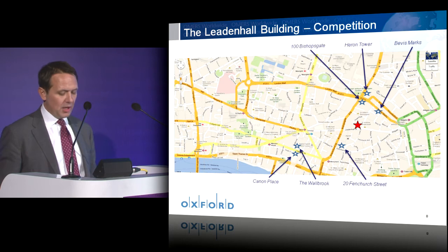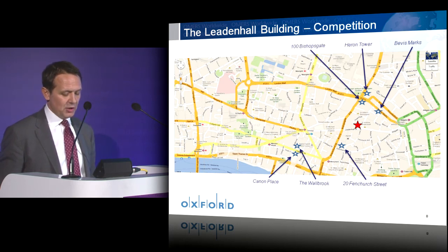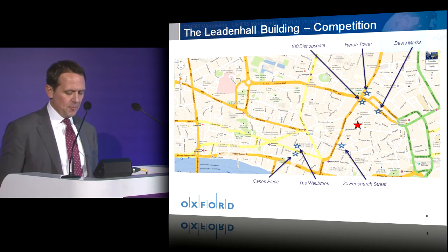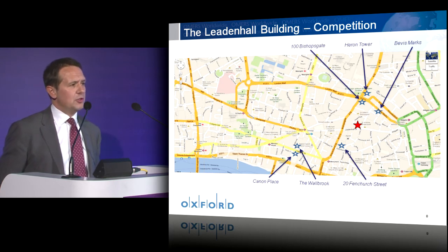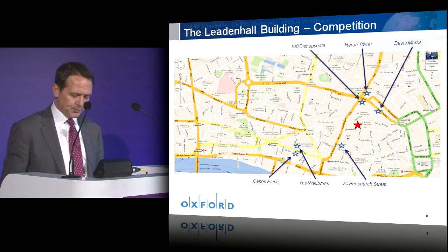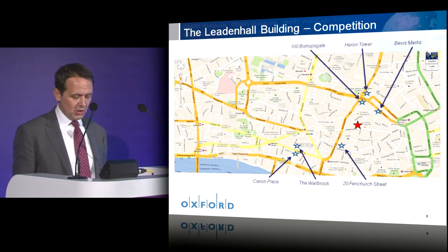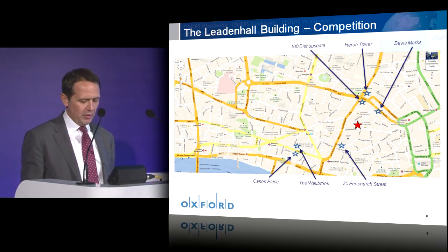The Leadenhall building isn't alone — it faces competition from existing buildings such as Heron Tower, Cannon Place, and the Walbrook, and from those planned and under construction including 100 Bishopsgate, Bevis Marks, and 20 Fenchurch Street. But with the polarised nature of the insurance market, the desire to be in a tall building, and the need to be close to Lloyd's of London, 2012 and early 2013 really has been a story of two buildings. With both 20 Fenchurch Street and the Leadenhall building now over 50% let with 12 months to go until completion, they really have had the lion's share of the market.